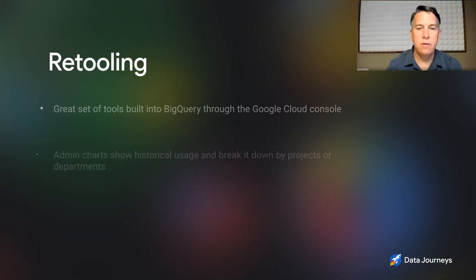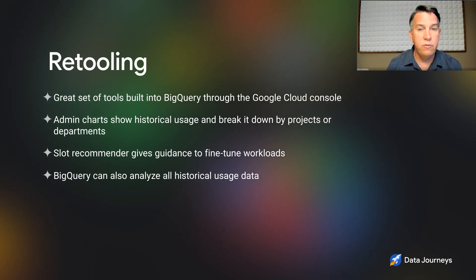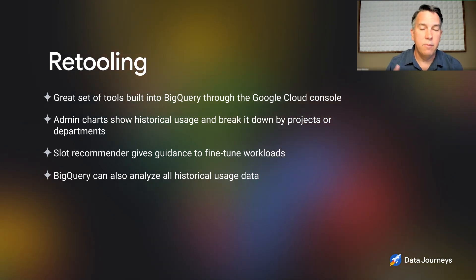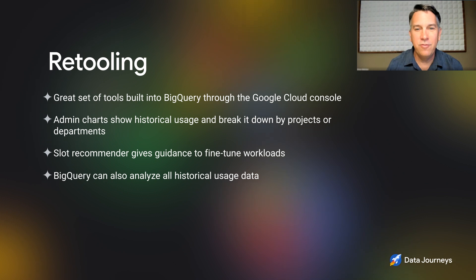Can you talk about the new tooling? There's new functionality with notifications that helps you understand where you are. We have a great set of tools built right into BigQuery, available in the Google Cloud Console. There's an administrative chart set that shows your historical usage — peaks and valleys of capacity — broken down by different projects and parts of the organization. We also have tools that give you recommendations for what the impact would be if you change your capacity — we call it the slot recommender. And all of the historical usage data is available so you can use BigQuery itself to analyze it.